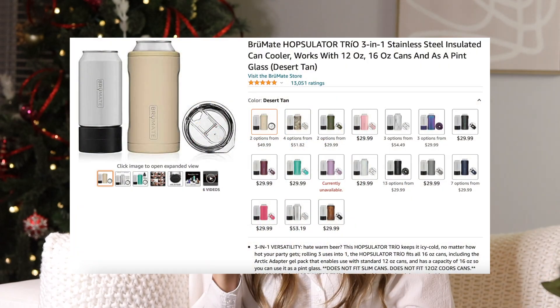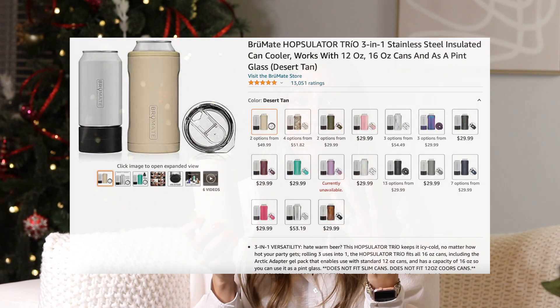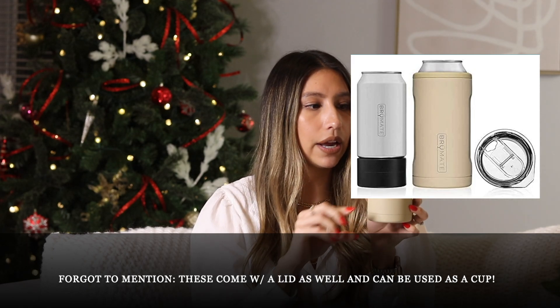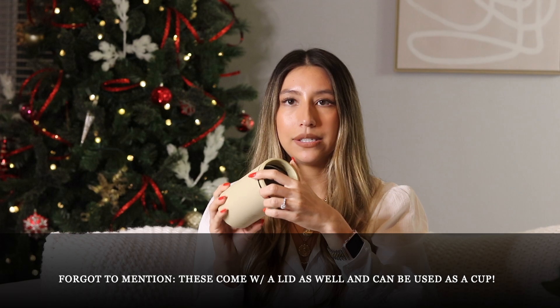The last cup item is the Brumate — it's getting so much popularity right now, especially if you love canned drinks. It comes with a little insert for short cans that goes in and holds it in place, and it also works with tall drinks without the insert. It keeps your drink so cold, and it has a little grip on the bottom so it won't slide everywhere. It comes in so many different colors.